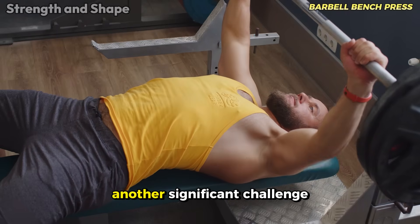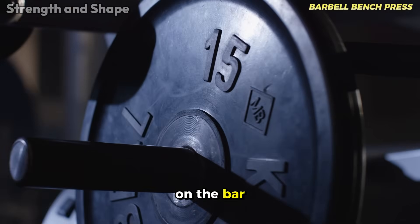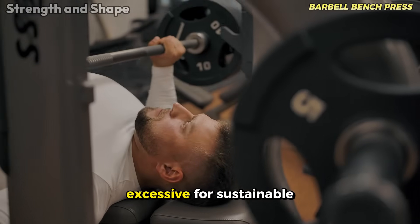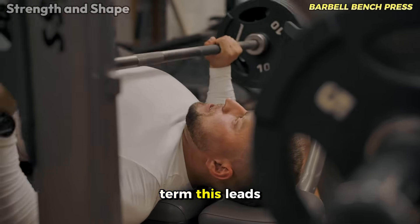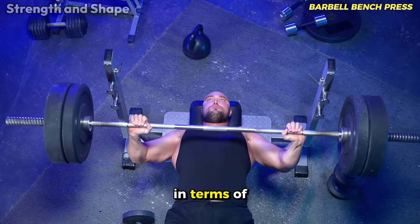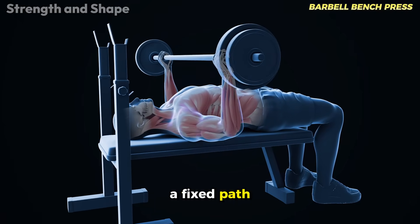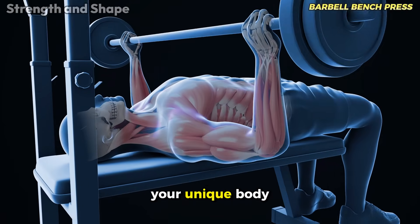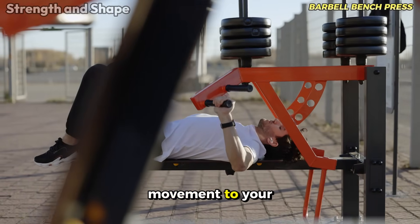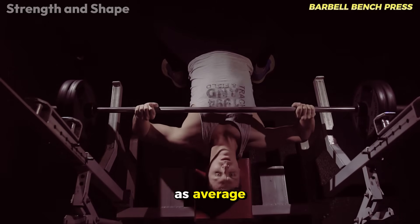Load progression presents another significant challenge — unlike machines or even dumbbells, increasing the weight on the bar often means jumps of 2.5 or 5 pounds, increments that can be excessive for sustainable progression in the long term. This leads many to force inadequate techniques just to accommodate the additional weight. The barbell bench press also forces your joints to follow a fixed path that may not be ideal for your unique body structure, which is why we classify it as average.